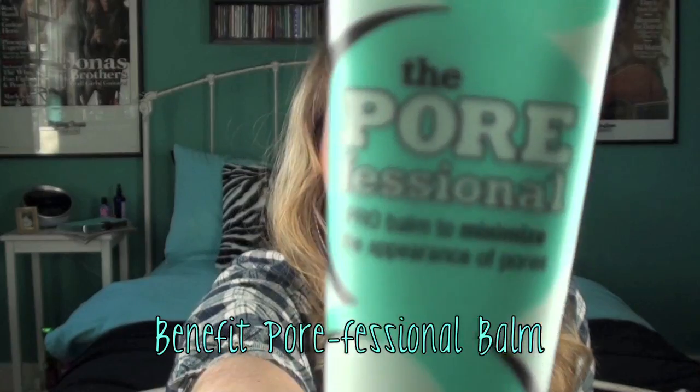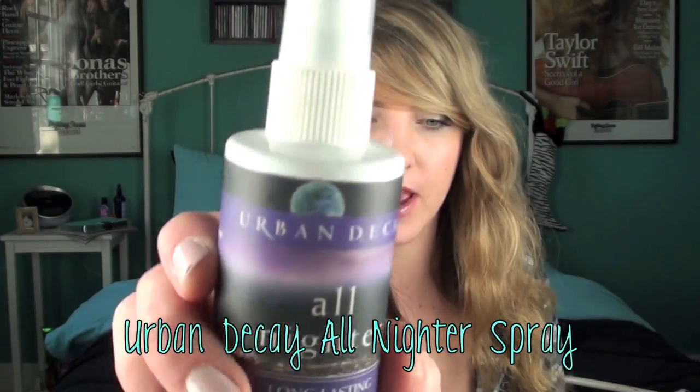Next is the Benefit Porefessional. I keep wanting to call it a primer — it's not a primer, it's a balm. It smooths out your skin, gives you a nice smooth canvas, and fills in your pores so your foundation glides on really nicely. It doesn't keep your makeup on though, so you might need an actual face primer on top. But something that helps is the Urban Decay All Nighter Spray. When I'm halfway done with my makeup — foundation, blush, some eyeshadow — I'll spray it on, then finish with mascara and powder and spray again. It keeps my makeup on all day and gives you a little dewy finish, so you look fresh and awake.